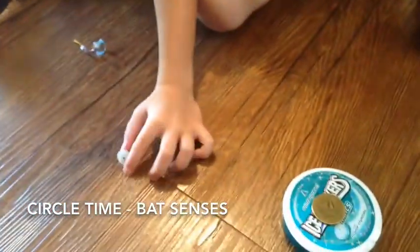Okay, we're using our bat senses to hear what it is. We have some of these little bitty things. Open it up and see what you have.